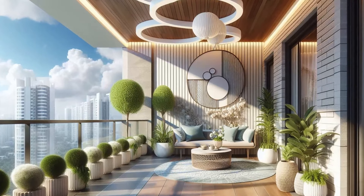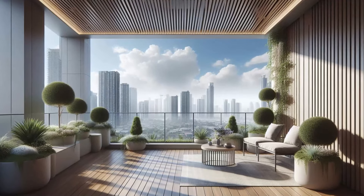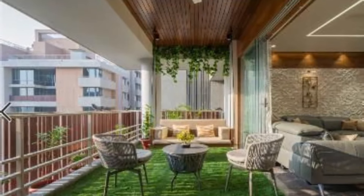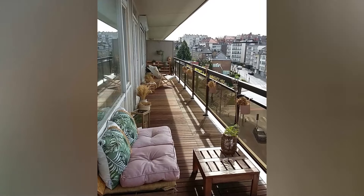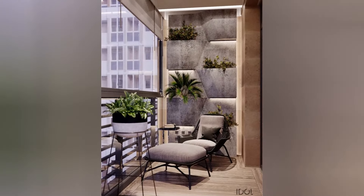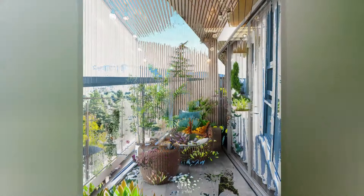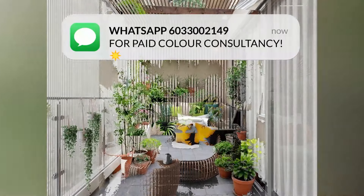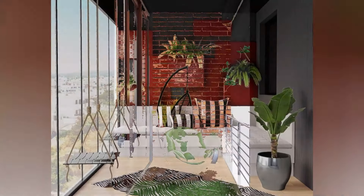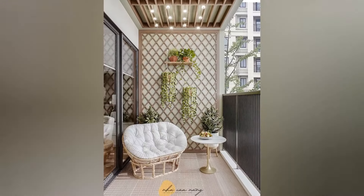Before we jump into design ideas, it's essential to understand your balcony space. Consider these key factors: size and shape — the dimensions and layout of your balcony will heavily influence your design choices; is it long and narrow or spacious and square? Also take note of the sunlight and wind conditions, as this will help determine plant choices, shading options, and how you arrange furniture. Finally, think about your purpose — is it for relaxing, dining, gardening, or entertaining?